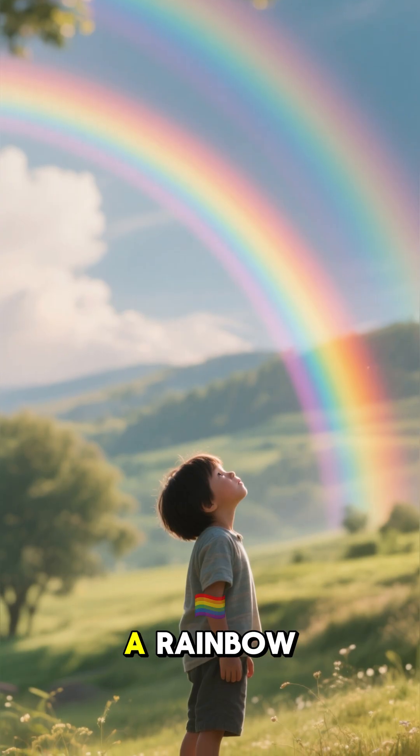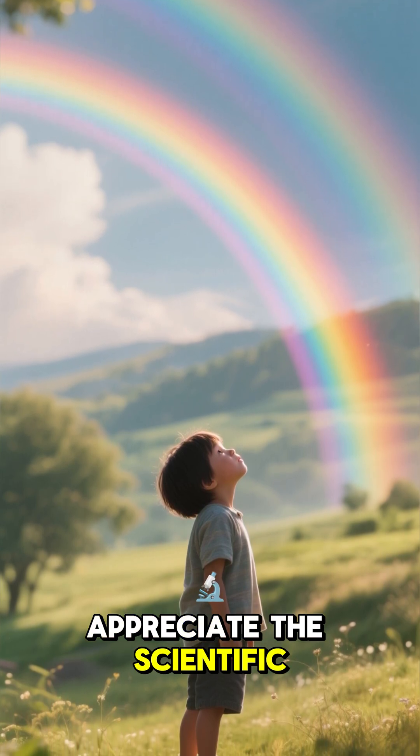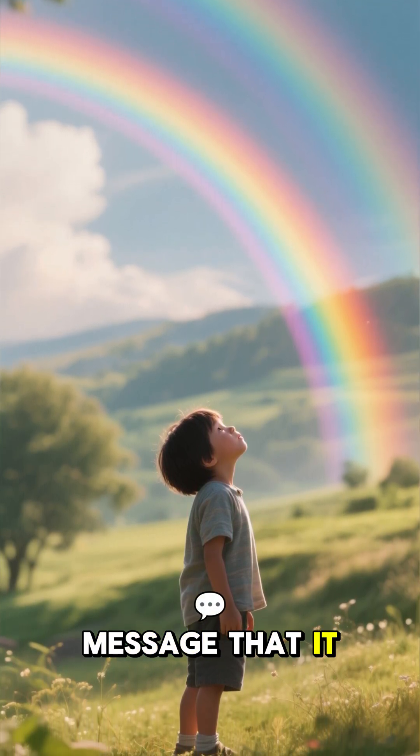So the next time you see a rainbow, take a moment to appreciate the scientific miracle that it is, and the hidden message that it holds.